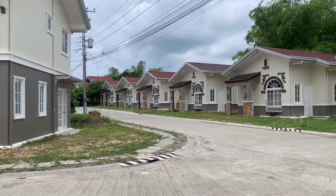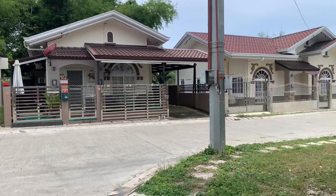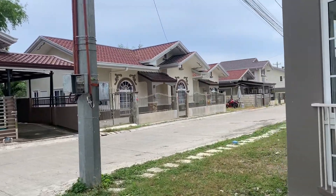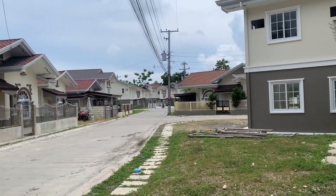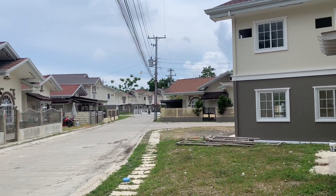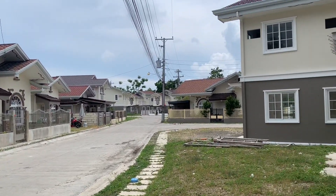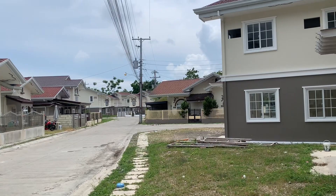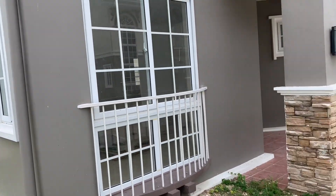Amenities. Royal Palm Tres offers high-quality resort amenities that are great for family bonding. These include the clubhouse with parking area, fitness gym, landscaped areas, swimming pool, mini playground, and tiled flooring.